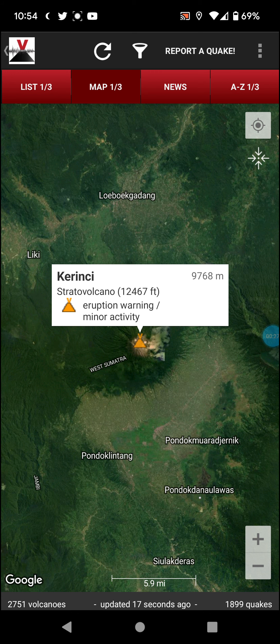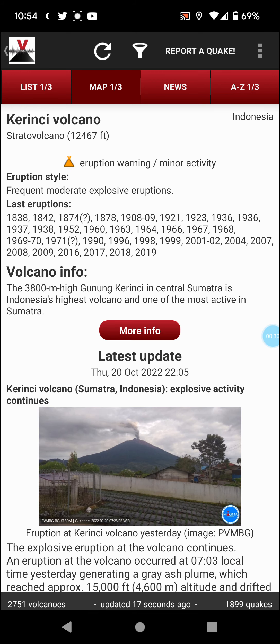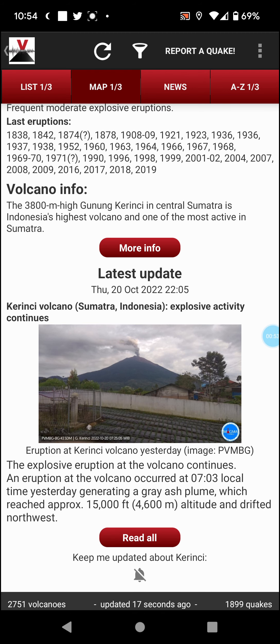I'm just so used to saying dormant in this series. Last known eruption: today — frequent moderate explosive eruptions. The 3,800 meter high Gunung Kerinci in central Sumatra is Indonesia's highest volcano and one of the most active in Sumatra. Considering it is currently erupting, I can confirm it had a 15,000 foot blast.